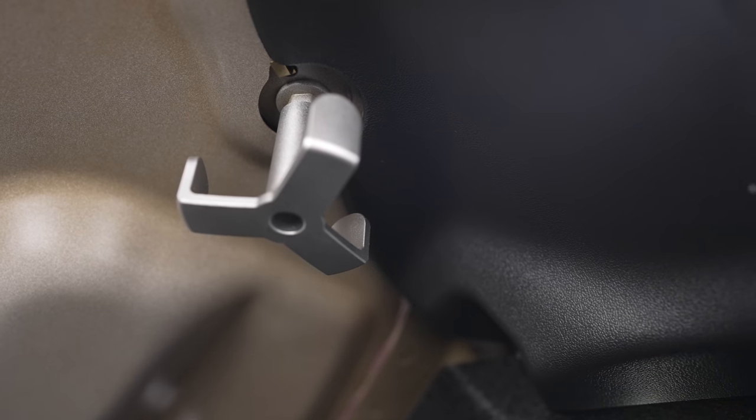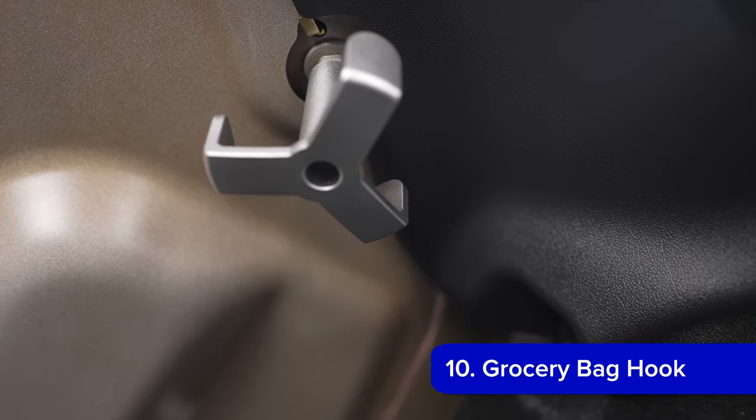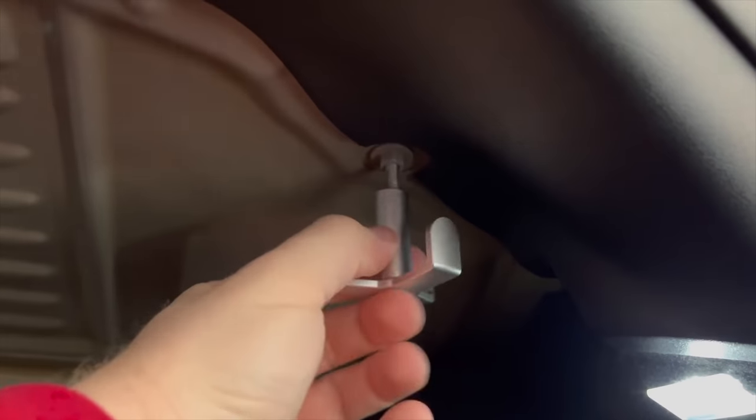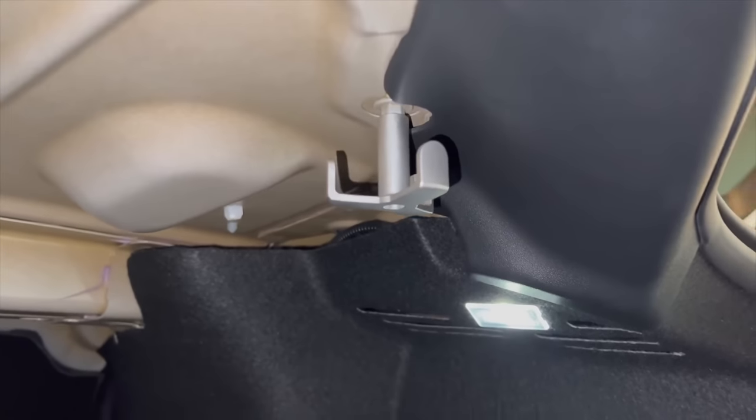Next up is a small storage organizer for the Model 3 only: a grocery bag hook. It's incredibly simple, but if you ever worry about grocery bags rolling around in your large trunk, this is perfect for you. This metal hook screws into a screw that is already hanging down in the upper part of the Model 3's trunk. It stays in there, and you can hang grocery bags or anything else you'd like from it to keep it in place while driving. It's only for the Model 3, since the Model Y is a hatchback, and it's linked below.